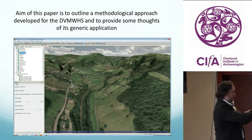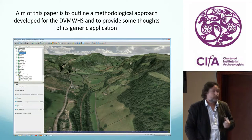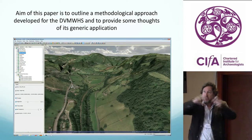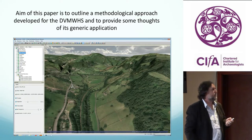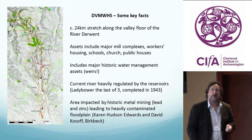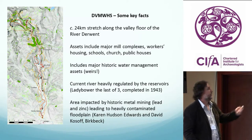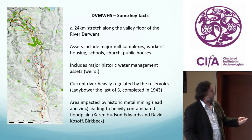So what's the aim of this paper? The aim is to look at the methodological approach we developed as part of this project — to look at the wider landscape, the development of that landscape, and the heritage assets within it. Just some key facts about the Derwent Valley and the World Heritage Site. I'll just refer to it as the Derwent Valley from now on. It's a good stretch — 24 kilometres.